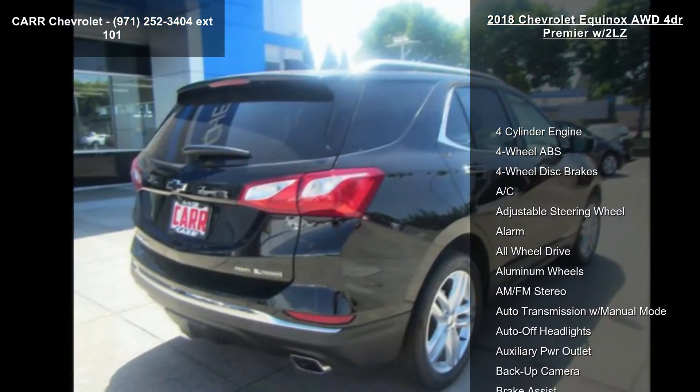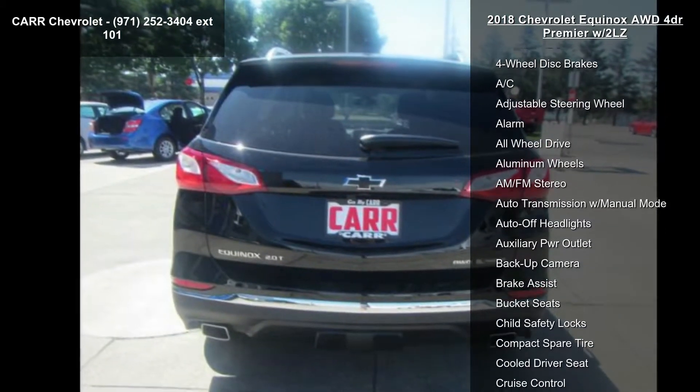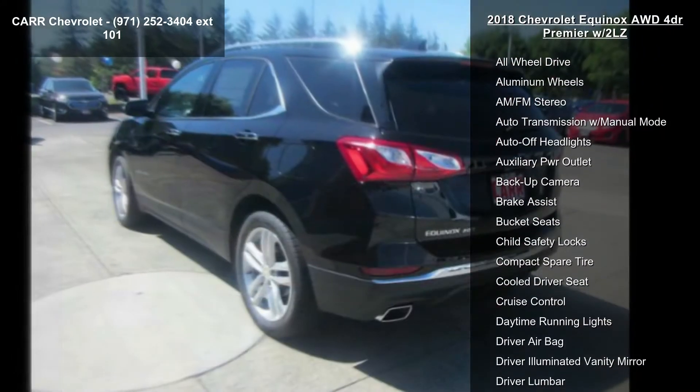Some of the top features included with this vehicle are 4-cylinder engine, 4-wheel ABS, 4-wheel disc brakes, AC, and adjustable steering wheel.